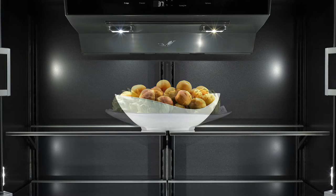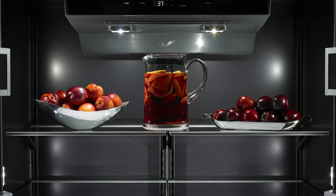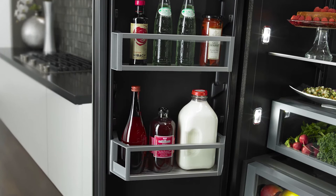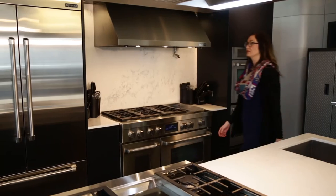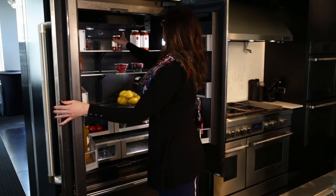If we put a black backdrop, essentially everything that you put inside of it is going to look really beautiful and really enticing — it's going to showcase your food. We thought about it in two ways: when you open the doors and the refrigerator is empty, you should be wowed. And when it's full of food, it should be presenting itself to you. That food should be showcased.